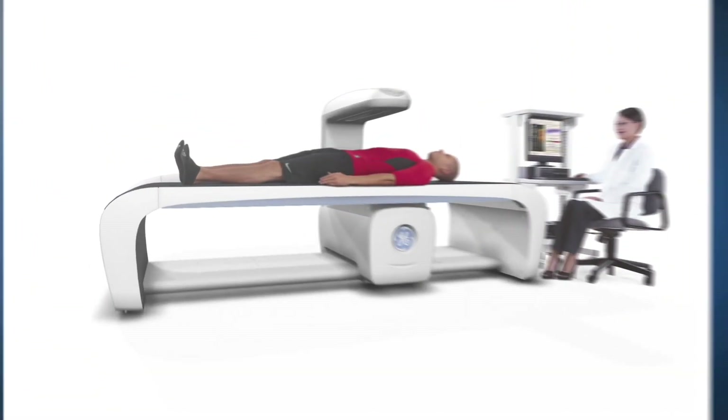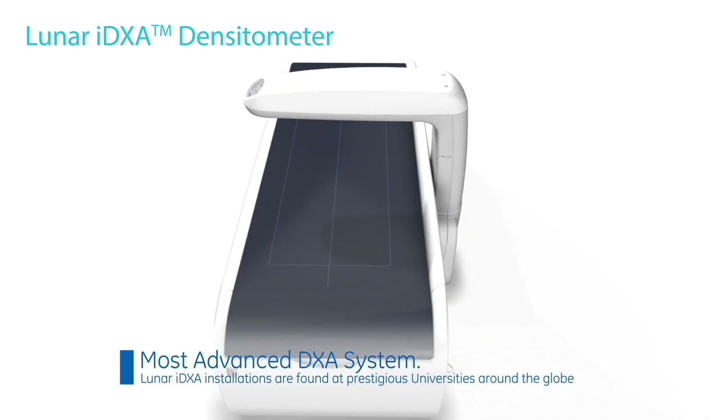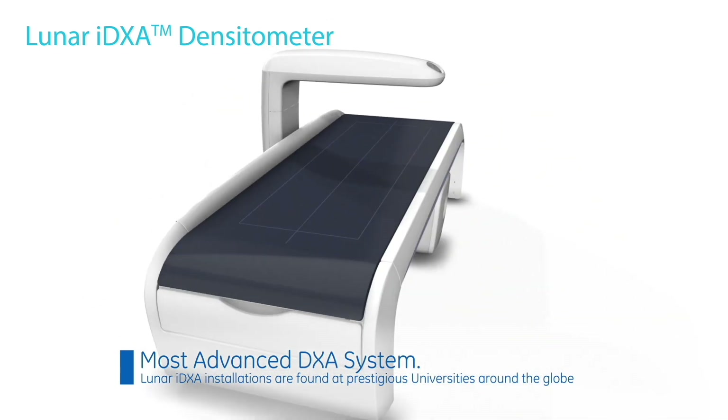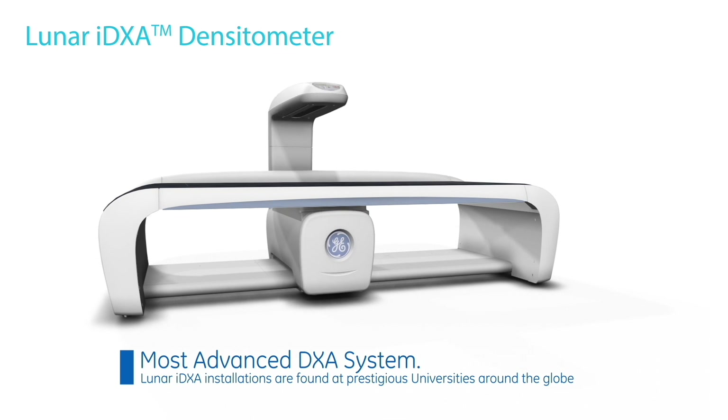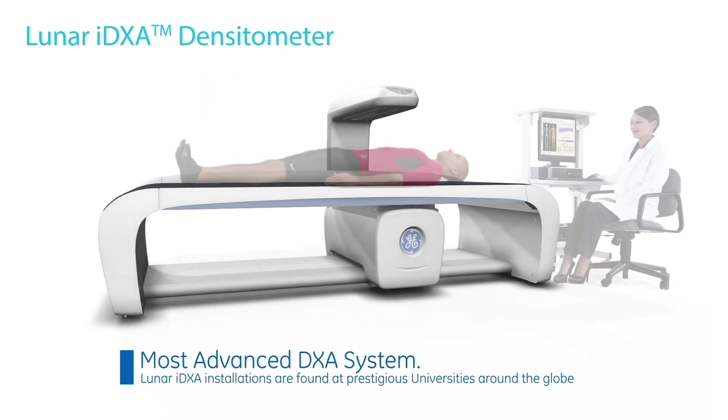Our Lunar iDEXA is one of the most advanced DEXA systems available. It provides accurate, research-grade measurement data and images that help you detect important changes in bone and body composition with high precision and exceptional clarity.